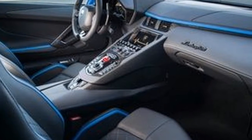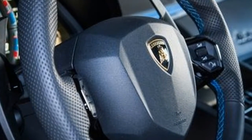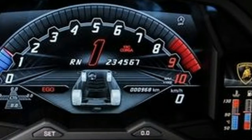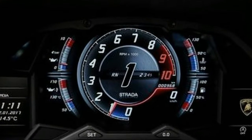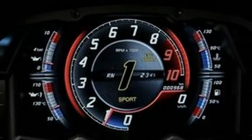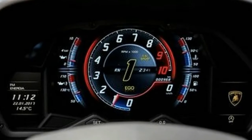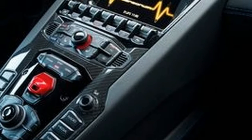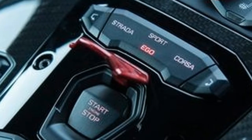Lamborghini claims the equipment adds only 13 pounds and that the extra mass is completely offset by weight savings elsewhere. An electronically variable steering ratio for the front wheels and magnetorheological dampers are standard. This marks Lambo's first use of supplier BWI's third-generation magnetorheological dampers, which split the older single electromagnetic coil into two smaller coils for faster response times. Strada, Sport, and Corsa driving modes are joined by a new Ego setting — an adaptable mode in which the powertrain, steering, suspension, and stability control can be independently configured.